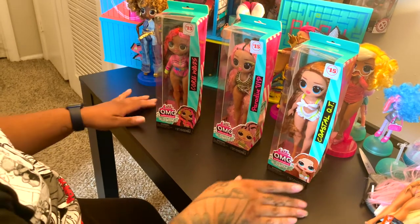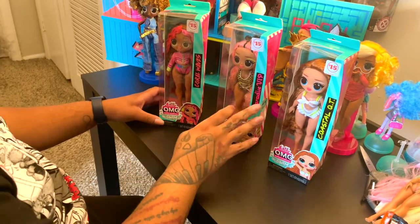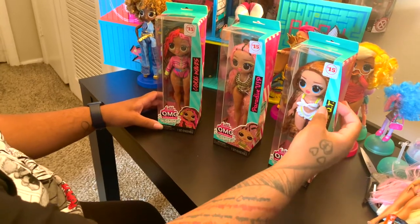There are three dolls in the line. You have Coral Waves, Paradise VIP, and Coastal QT.